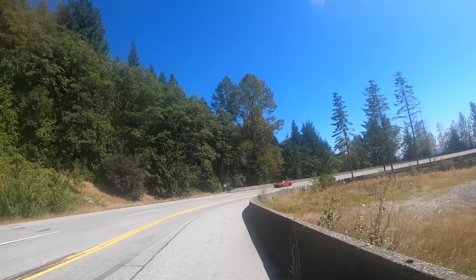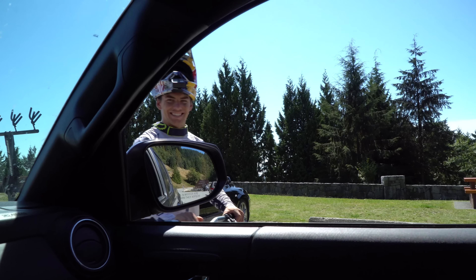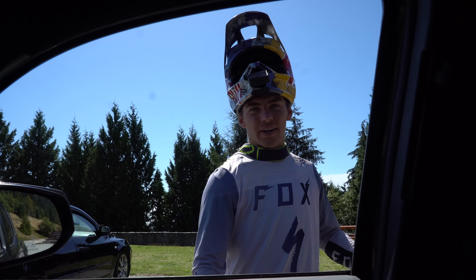Tommy's gonna come pick me up at the parking lot here. We're going to go get some lunch, maybe some Chipotle, and then see what's on for the rest of the day. Hey man, how was it? It was sick — I had a moment, but other than that it was really good.